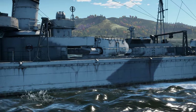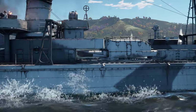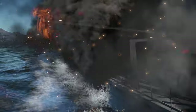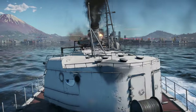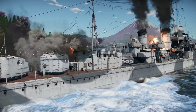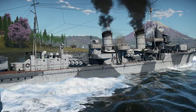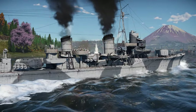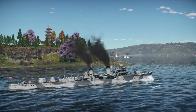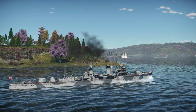Without the required number of capital ships, nor the industry to produce them fast enough to match the United States, Japan would not be able to win a prolonged war with the U.S. or engage them in large battles. To combat this disadvantage, the Imperial Japanese Navy developed a strategy in which series of mass torpedo attacks would weaken the U.S. fleet ahead of major battles. This was called the decisive battle doctrine.